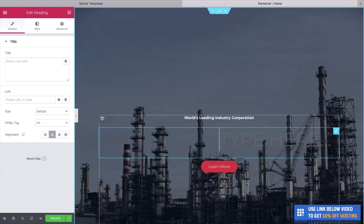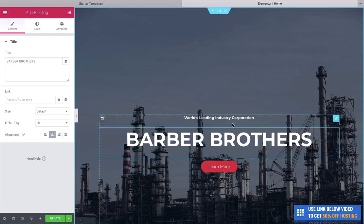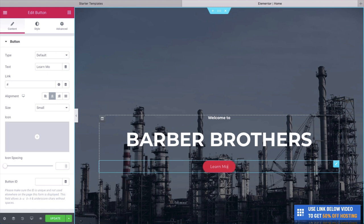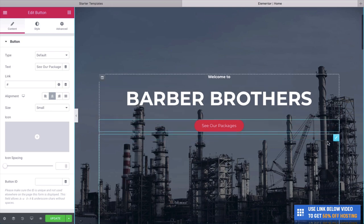For this website, we're going to create this for a barbershop — let's call it Barber Brothers. We can change the top section text to Welcome to Barber Brothers. Then we can edit this button too — simply select it, delete the text, and write See Our Packages. So without any code, we've been able to set up this fantastic hero section.